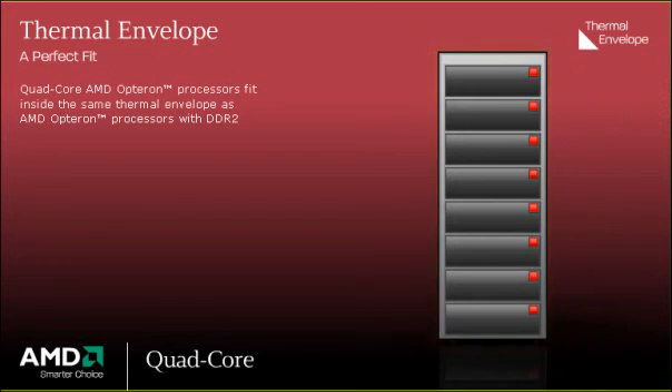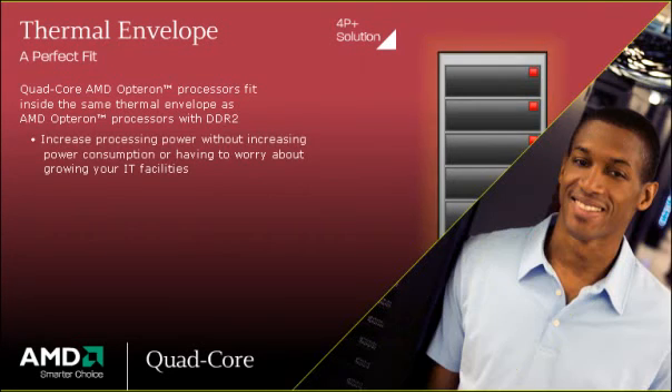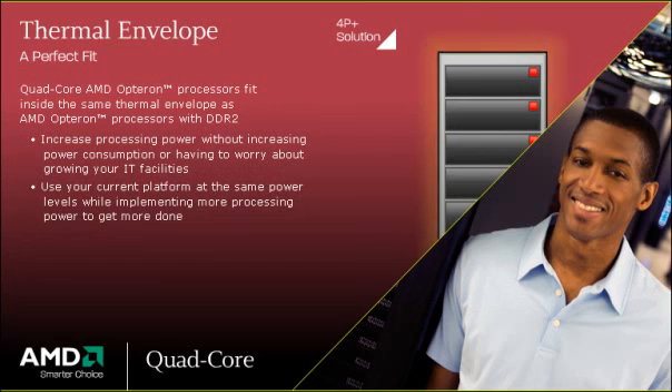Quad-core AMD Opteron processors fit inside the same thermal envelope as dual-core AMD Opteron processors with DDR2. This means you can experience increased processing power without increasing power consumption or having to worry about growing your IT facilities. With the Quad-core AMD Opteron processor, you can use your current platform at the same power levels while implementing more processing power to get more done.